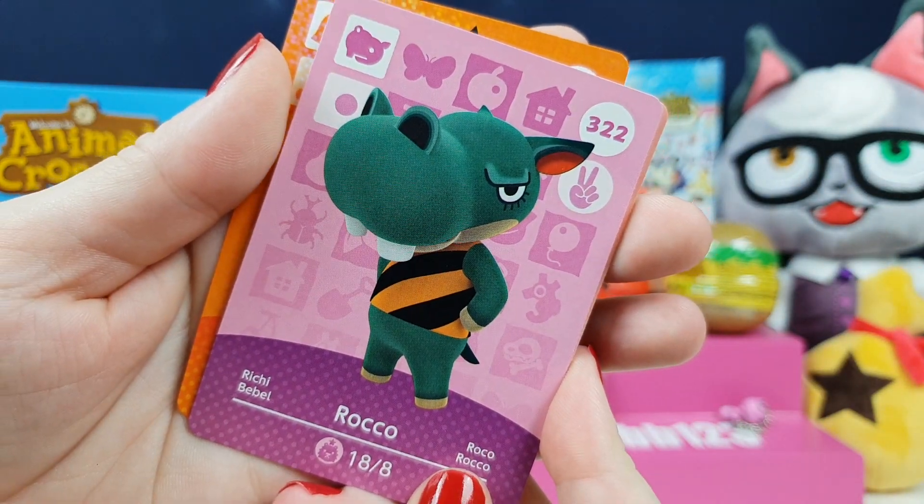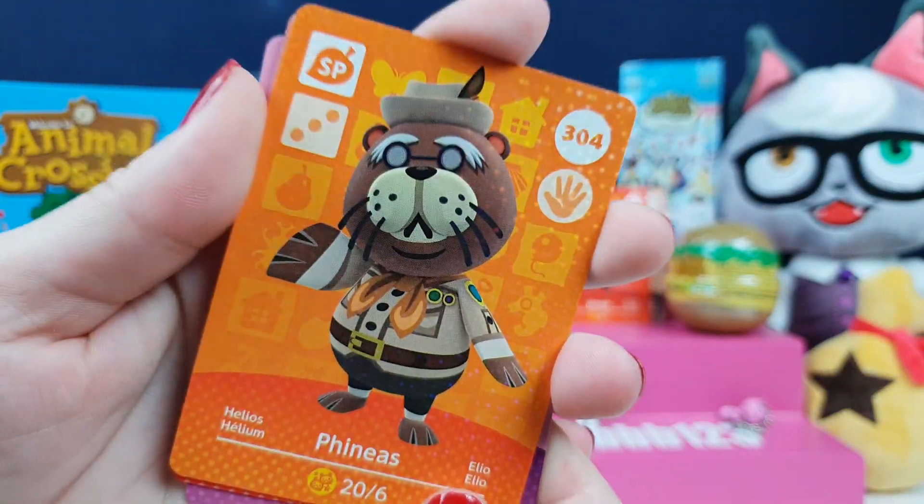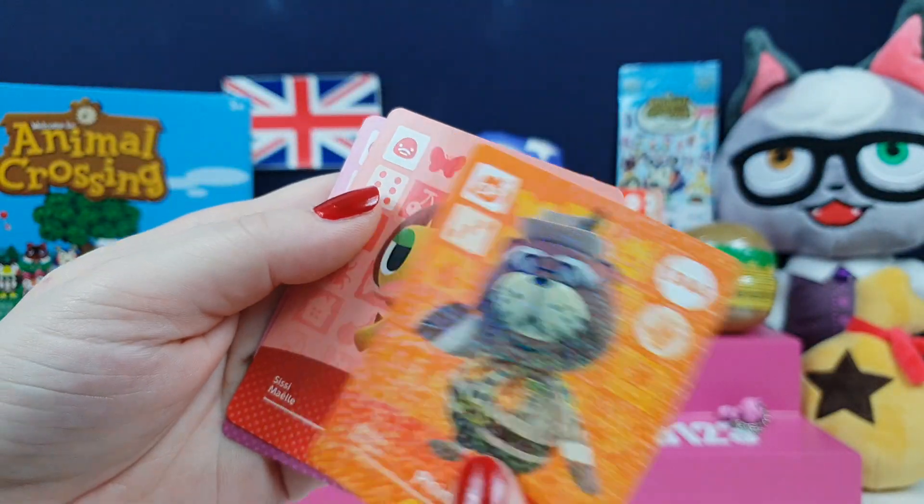Rocko — I've definitely had you before, you big boy. He's so cute. And Phineas — oh, we're missing him as well. Yeah, there's lots of characters that we're missing.